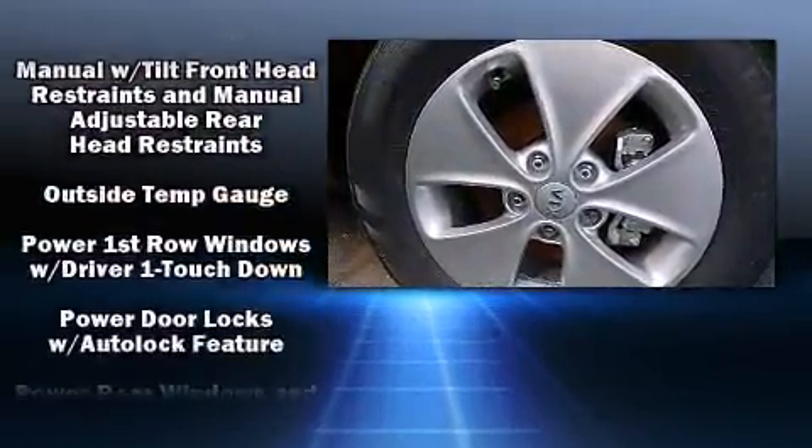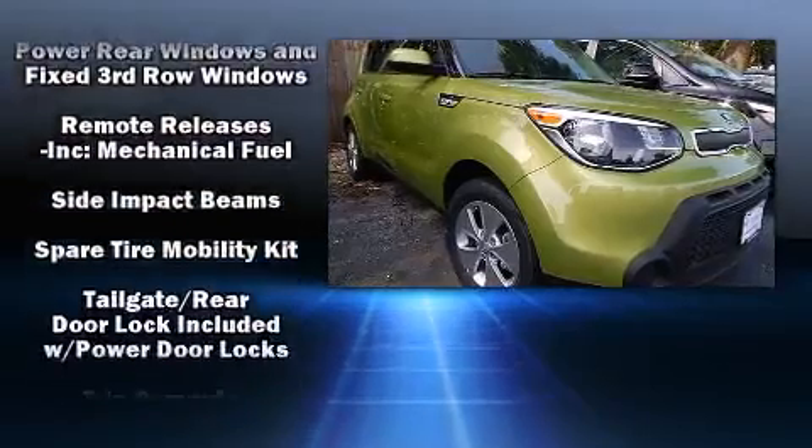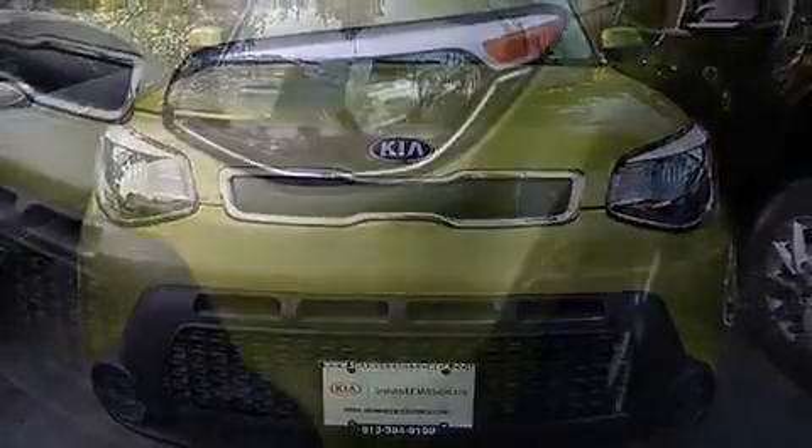Brake assist, a panic alarm, and four-wheel disc brakes with ABS further enhance safety. Various mechanical systems are monitored by electronic stability control, keeping you on your intended path.